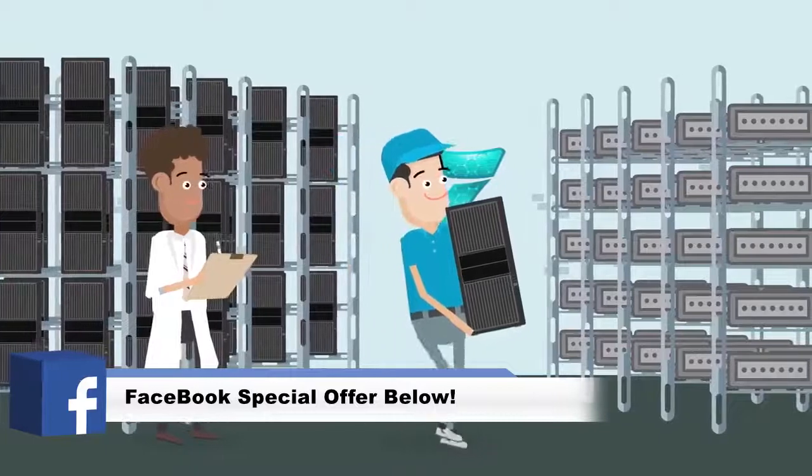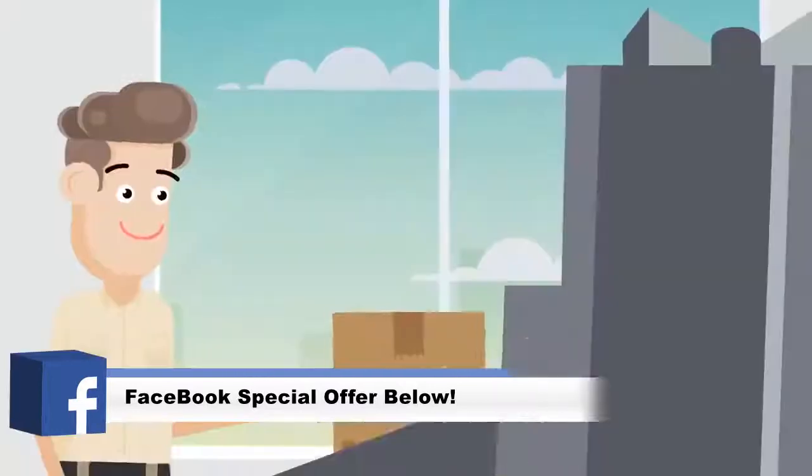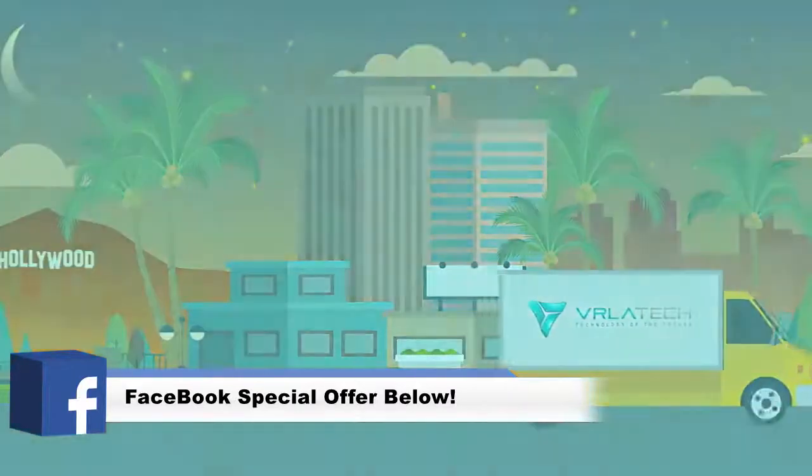Once your order is placed, our licensed technicians build and rigorously test all hardware to ensure superb quality and top-level performance. As soon as your system is built and tested, it leaves our warehouse. We can usually do this the same or next day after you place your order.